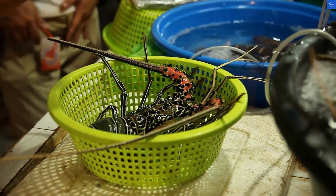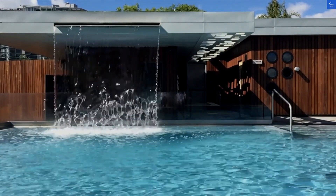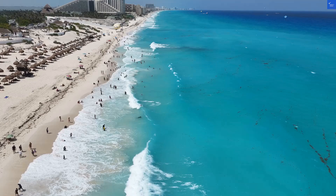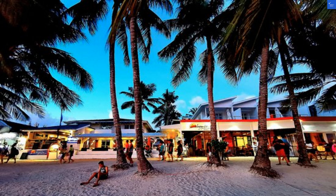Welcome back to Verify Giant, your go-to source for helping you shop online safely. Today, we're diving into the Calypso Beach and Dive Resort in Boracay, Philippines. Spoiler alert: I hope you packed your snorkel because we'll be exploring the depths of this resort — not all of it good.